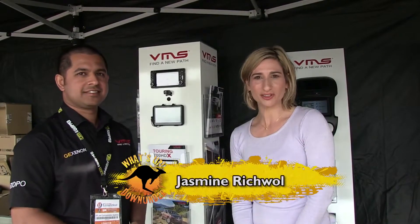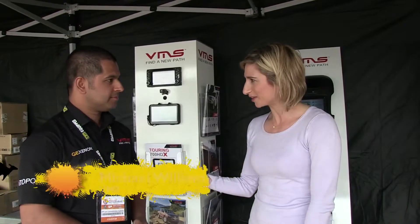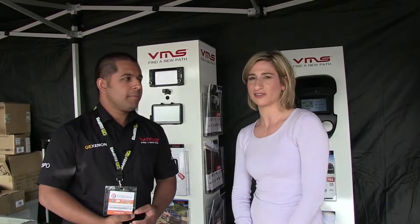Here at the show, when you're planning your next outdoor trip, navigation is key. Michael from VMS, thank you for your time. Hi. What are some of the features that we must know about when we're thinking of getting a navigation device?